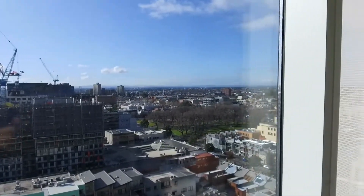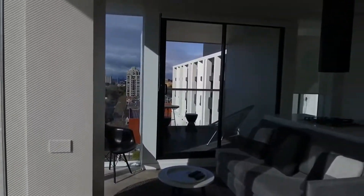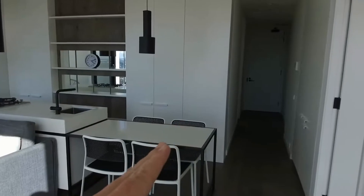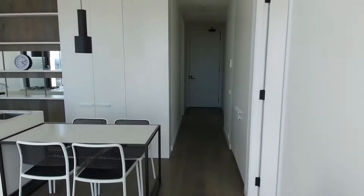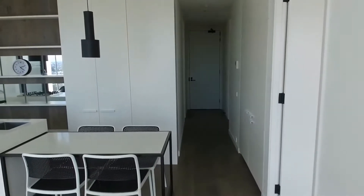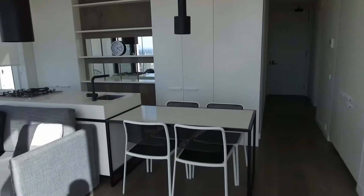I'll take you for a tour of the property and we'll start off in this fantastic living space, which is sun-drenched with a northeastern aspect. Down the corridor here and around to the left is the second bedroom, and on my right we've got the master bedroom with its ensuite, and the central bathroom is down the corridor towards the exit. Really well laid out, very smart design.